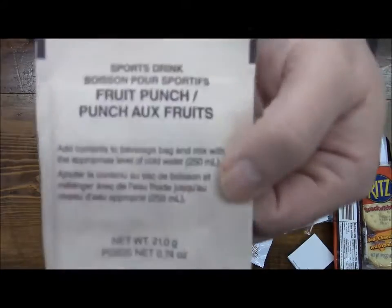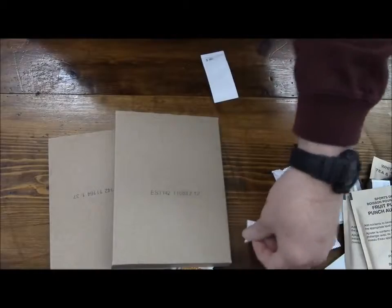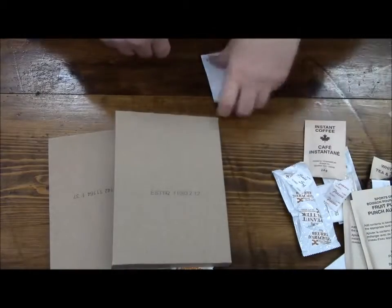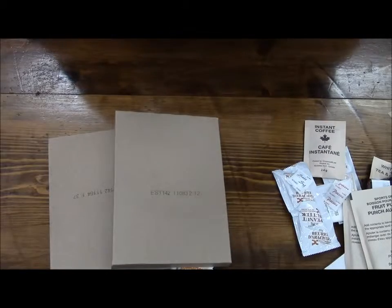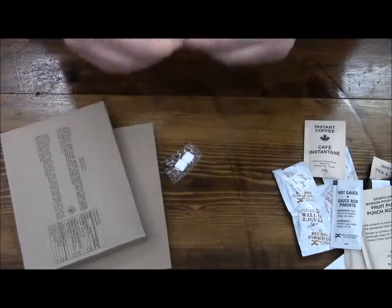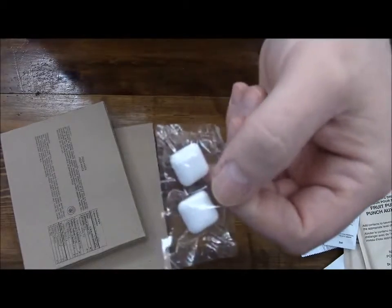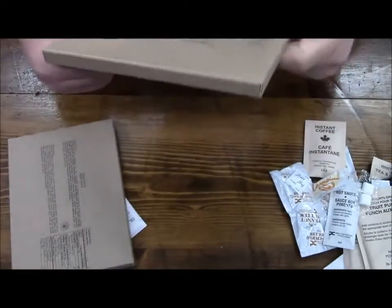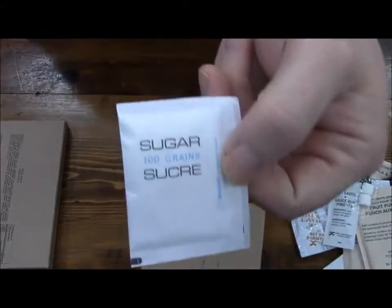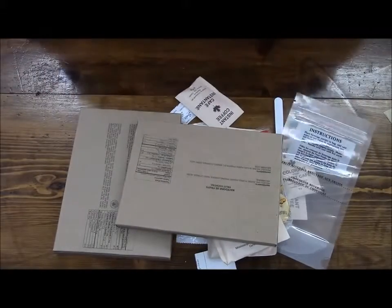This one is a fruit punch sports drink — got two of those. A little sachet of pepper, some hot sauce, and then we have the pizza pasta. I'm assuming this is the gum — yes, this is the gum. And the last thing: some fruit cocktail, and another packet of sugar.